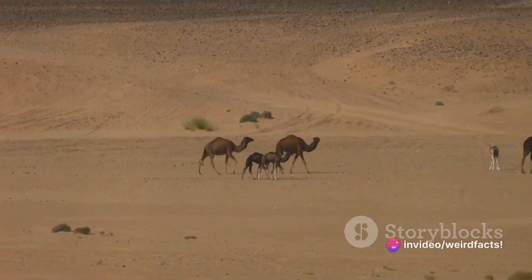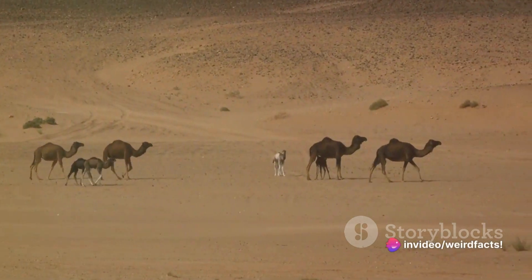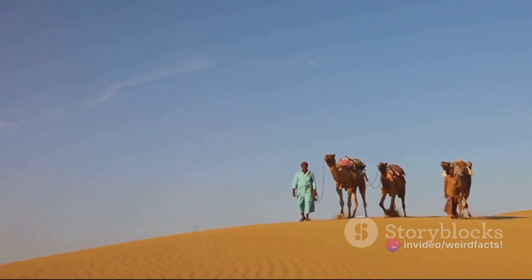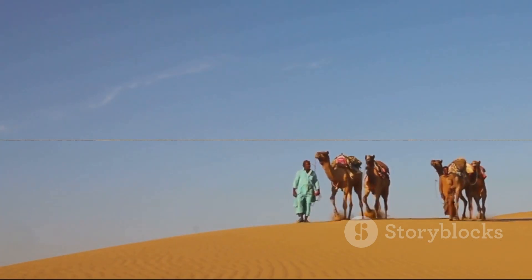Have you ever wondered how camels can survive in the harshest, most unforgiving environments on Earth? These remarkable creatures have evolved with extraordinary survival skills, thriving amidst extreme conditions.